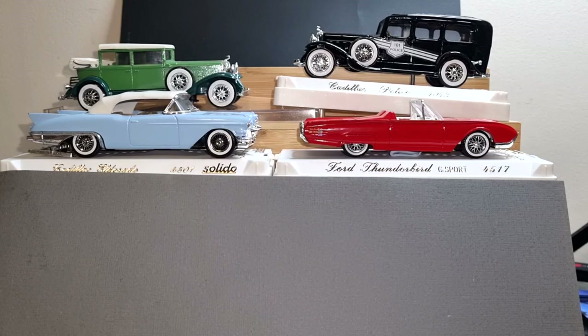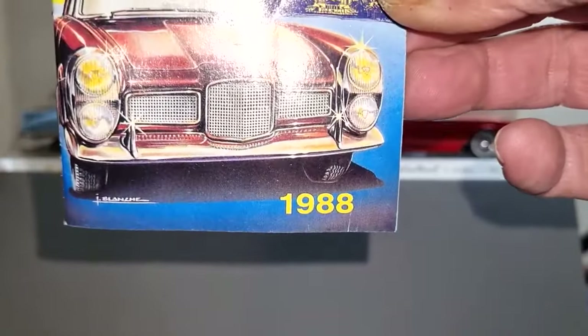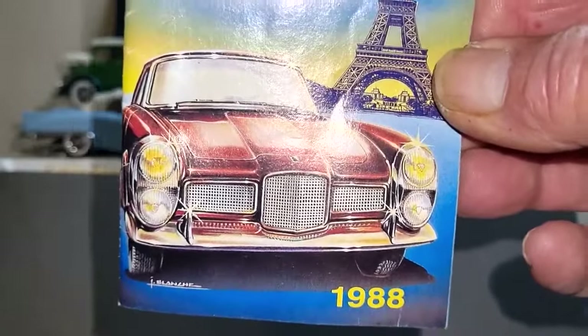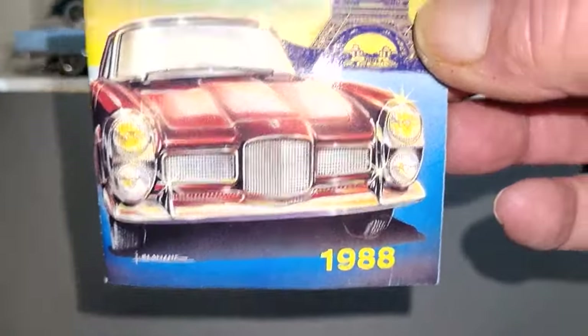Last month when I posted a video where I found all my lost diecast from about 10 years ago, I did find in the box a Solido catalog from 1988 — so that's like 36 years ago. I thought I'd go through this catalog and see what was around 36 years ago.